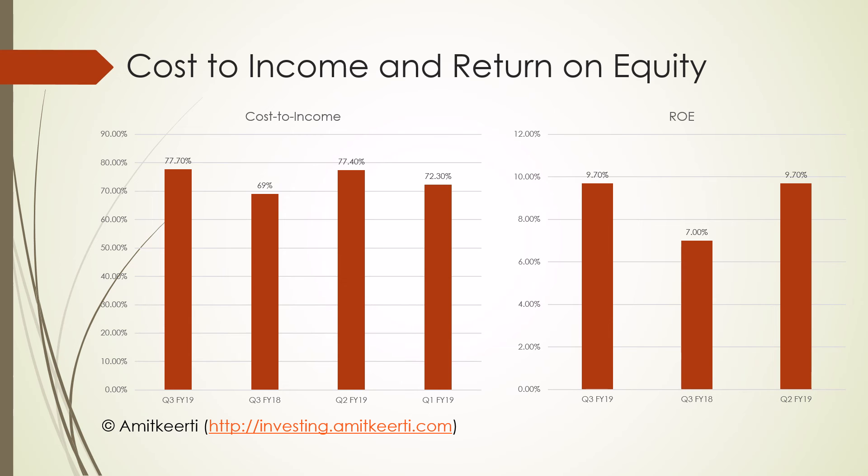Let us now look at two more numbers that were a little disappointing. The graph on the left shows the cost to income for Q3 FY19 compared with Q3 FY18, as well as Q2 and Q1 of FY19. The cost to income continues to remain high at about 77.7% for Q3, which was again a disappointment. Management attributes this to SFB branch conversion costs and is confident that from Q1 of FY20, cost to income should start to come down.